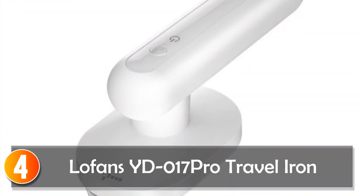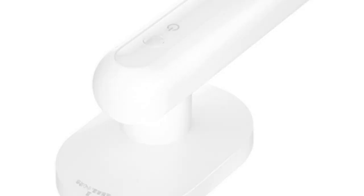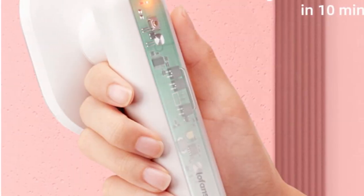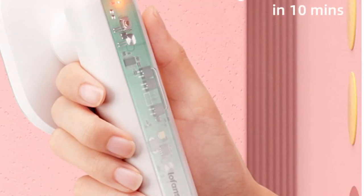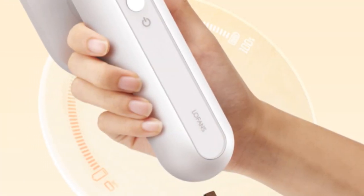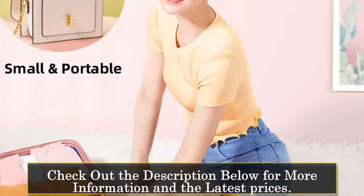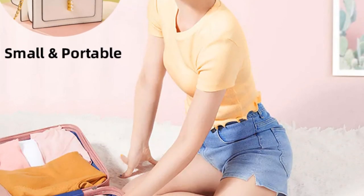At number 4, the Lofens ID017 Pro Travel Iron. The Lofens ID017 Pro Travel Iron is a testament to efficiency and innovation. This mini wireless iron boasts a coated base plate, ensuring smooth gliding over fabrics. With three gears for temperature control and a digital timer, it adapts to various fabrics and preferences.